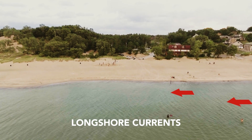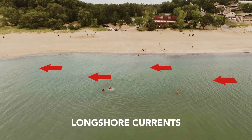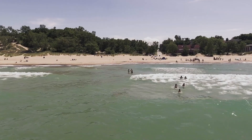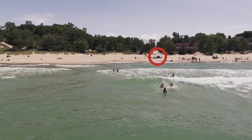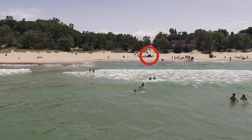Longshore currents are currents that flow parallel to the shore. If you're caught in one, you'll notice that you're floating along the beach. Swim back to the beach to get out of the current, but make sure it doesn't carry you too far down the beach. One good tip is to keep an eye on your belongings — this will help you know if you're drifting toward a pier or break wall where the longshore current can sometimes take you.